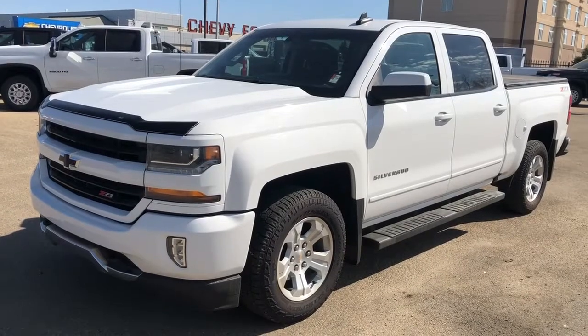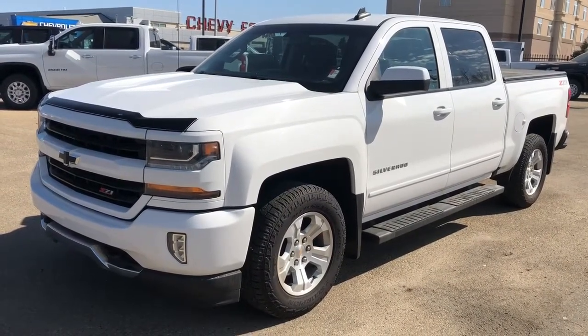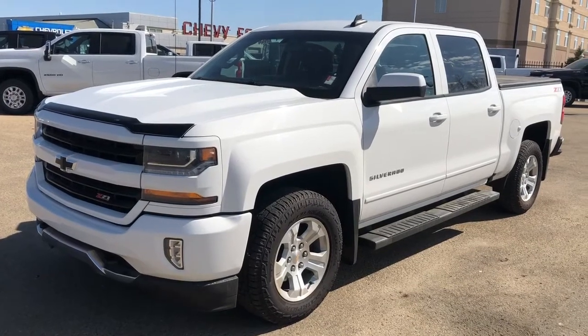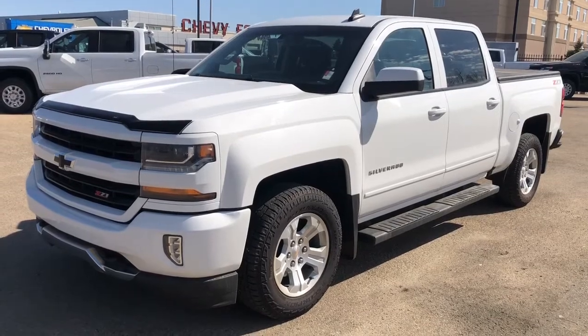Thank you for joining me for this video walk-around of the 2017 Chevrolet Silverado 1500. Please subscribe to our YouTube channel for more daily Chevrolet videos, and we hope to see you in at Westgate Chevrolet sometime very soon.